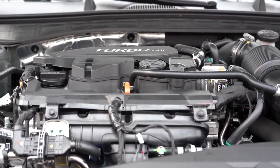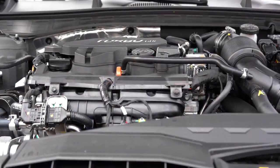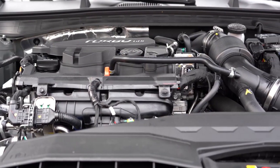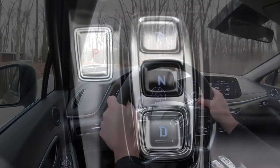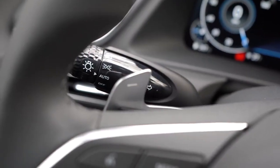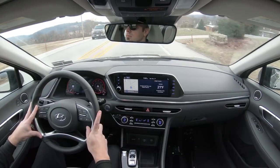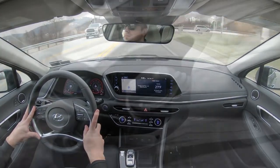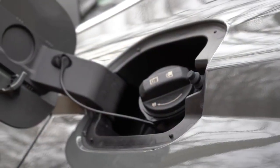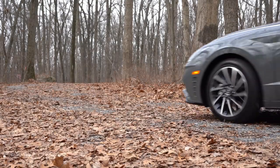The other engine setup, belonging to the SEL Plus and Limited that we're in today, is a 1.6-liter turbocharged inline four-cylinder putting out 180 horsepower at 5,500 RPM and 195 lb-ft of torque from 1,500 to 4,500 RPM, sent to the front wheels through an eight-speed automatic with paddle shifters. Zero to 60 comes in at approximately 8.2 seconds, with MPG at 27 city and 36 highway.